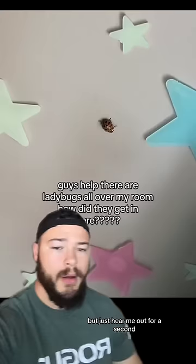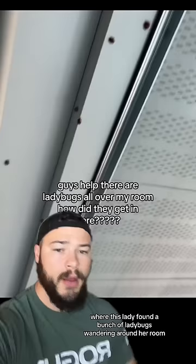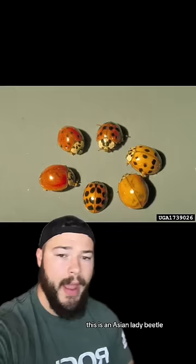A lot of you guys tagged me in this video where this lady found a bunch of ladybugs wandering around her room. There seemed to be a decent amount, probably between 15 to 20 in the room in total, and she was wondering how they got in there. Well first off, this is not actually what most people would consider a generic ladybug — this is an Asian lady beetle. And one thing I noticed in the comments on that video is that there's a lot of misinformation.